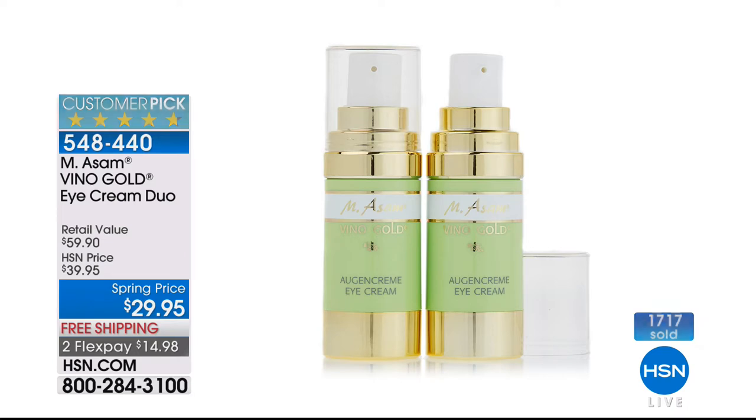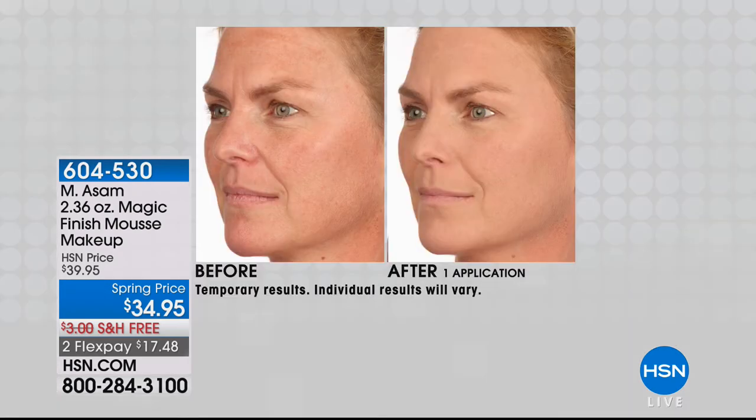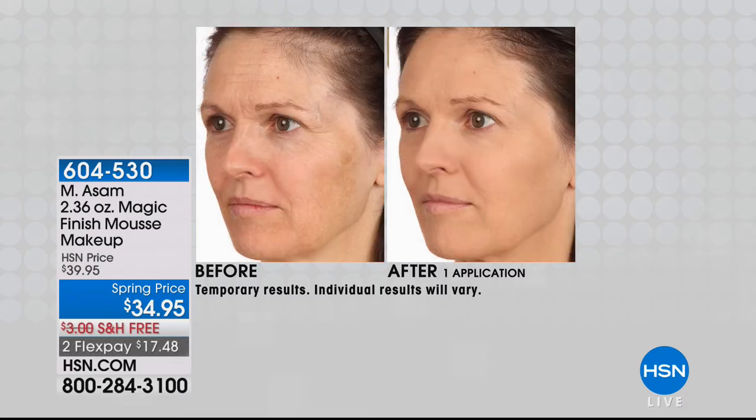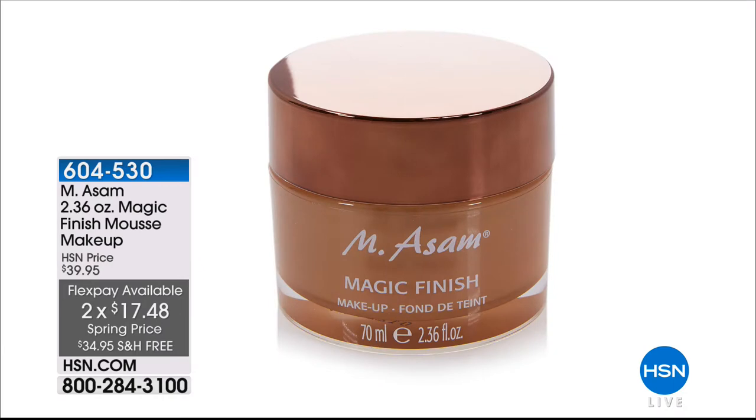Coming up: we have the number one best-selling foundation — a huge five-star customer pick, which is almost impossible for foundations. This is for all skin tones, you're getting double the regular size. It will take the place of your primer, your concealer, your different colors — maybe you normally buy a dark and light foundation, but with this you just need one, and it gives you a powder finish. Double the size for $34.95, also on FlexPay at $17.48. It fills in the appearance of lines and wrinkles while giving you the most beautiful finish. Wrinkle-filling foundation coming up in the biggest size we make.